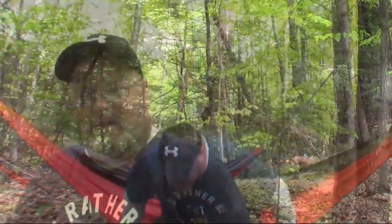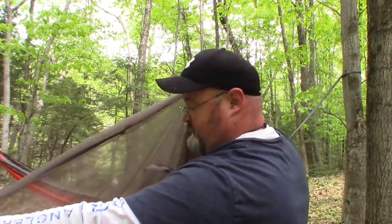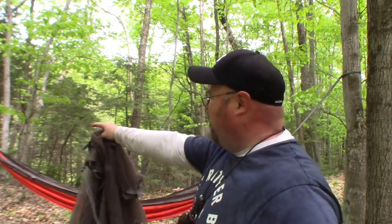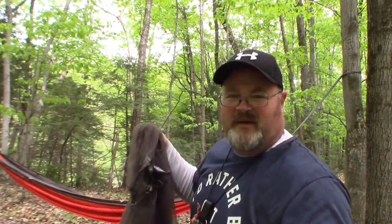Now we're going to set up the mosquito net. Once the mosquito net is on, getting in becomes a little more difficult. I've already opened it up — it's got some leaves in there from my last camp but that's okay. Find the area where you're going to be getting in, make sure you've got the zipper on the right side. I'm going to detach one end of the carabiner, pull it through, and then set up a ridge line.